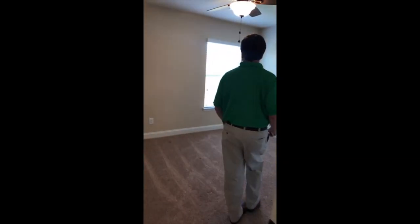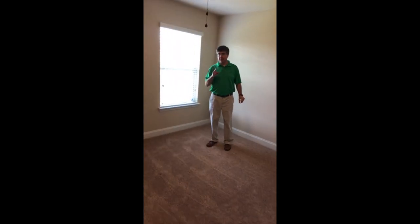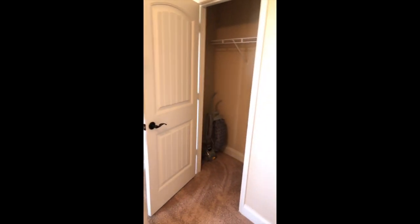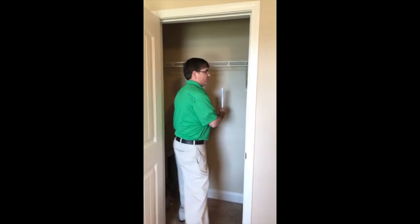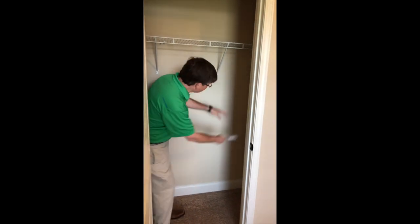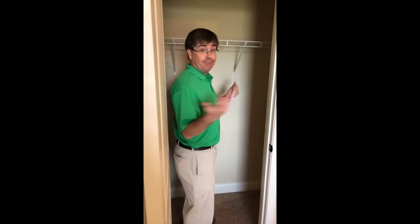This is one of the larger bedrooms. We saved the best for last. Here's another closet — again, you're not being forced to shove stuff in here. Your coats can sit here, dresses can hang. They didn't just put a bunch of racks that crowd your dresses.